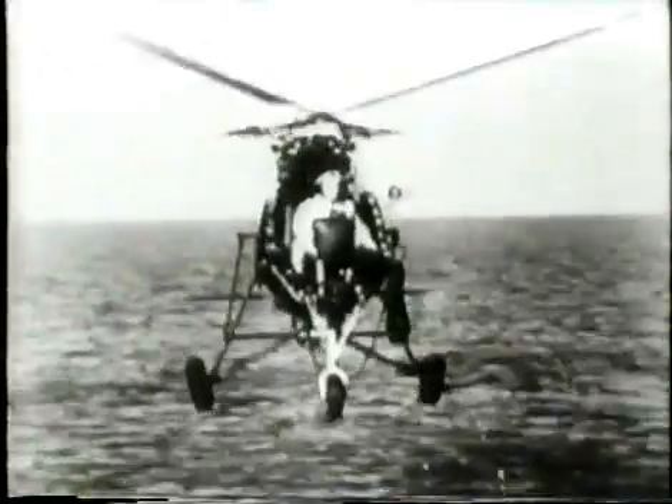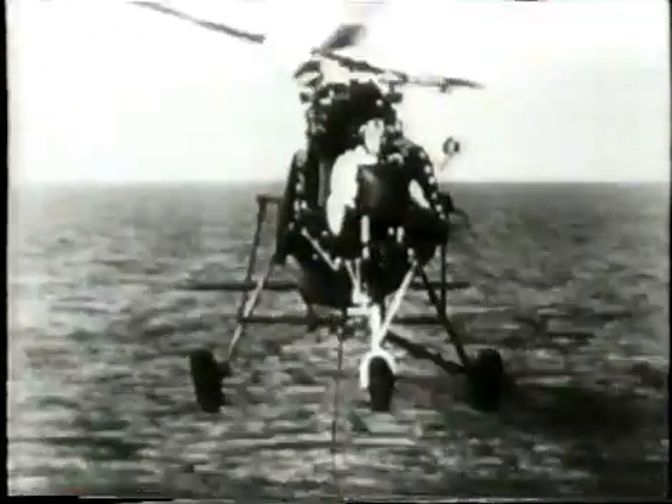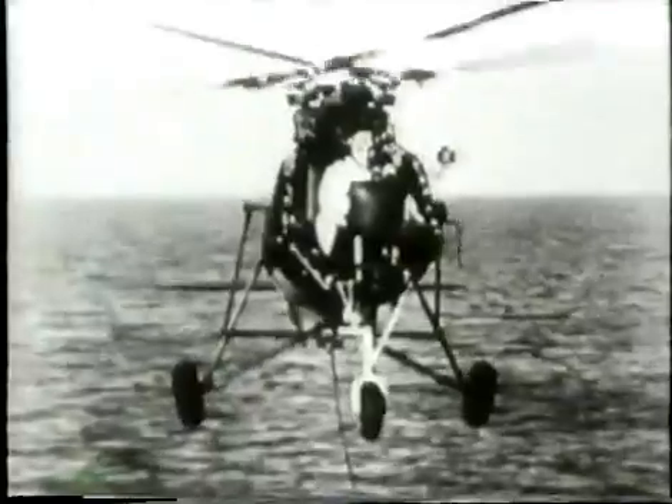The Navy ordered 1,000, but as Germany's industrial capacity declined at the end of the war, they were never produced.